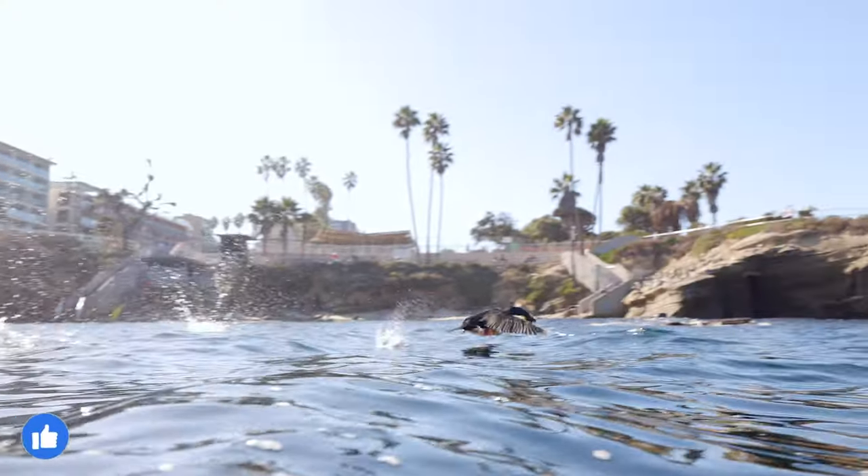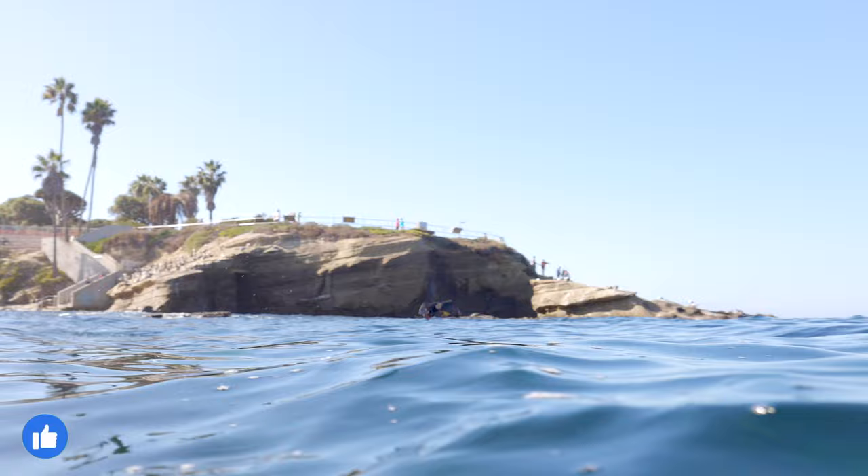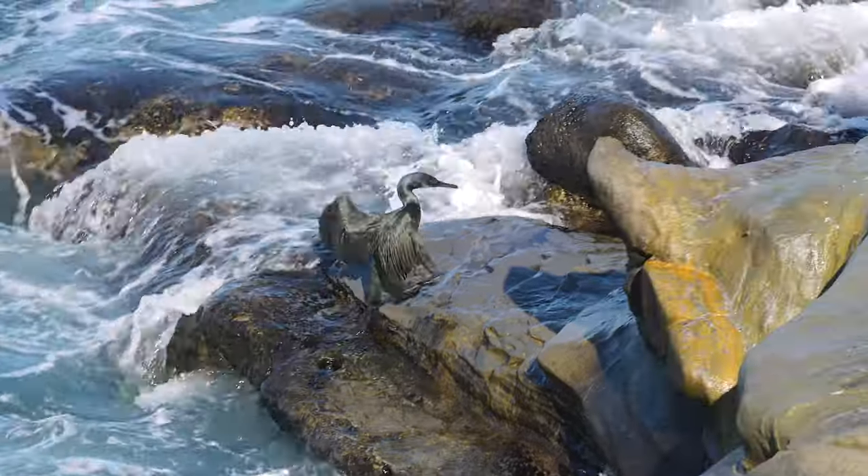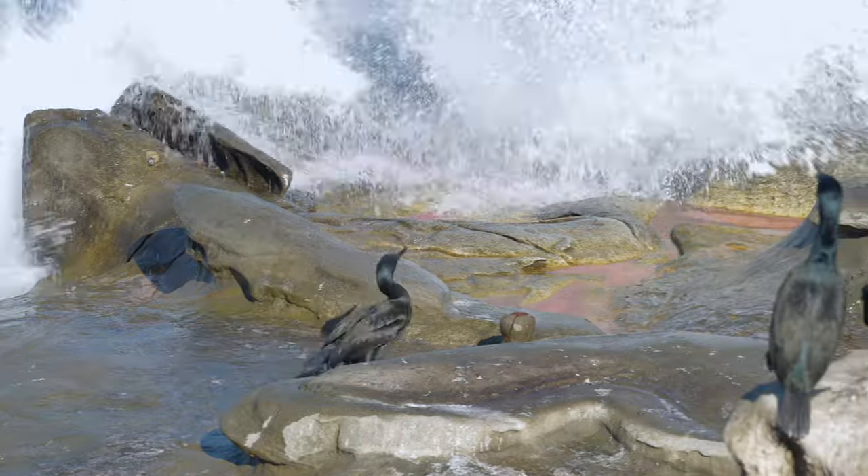Brandt's Cormorants are not the most graceful flyers. Their heavy bodies make takeoffs particularly challenging, and they're also quite clumsy as they waddle around on land.